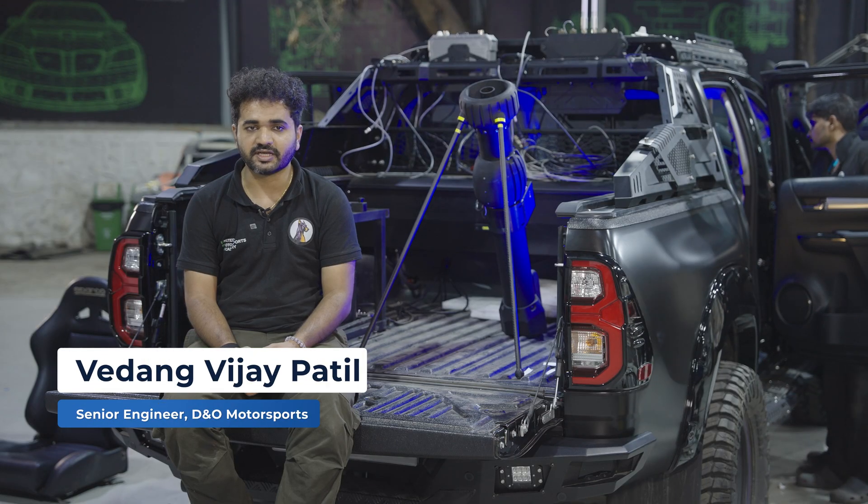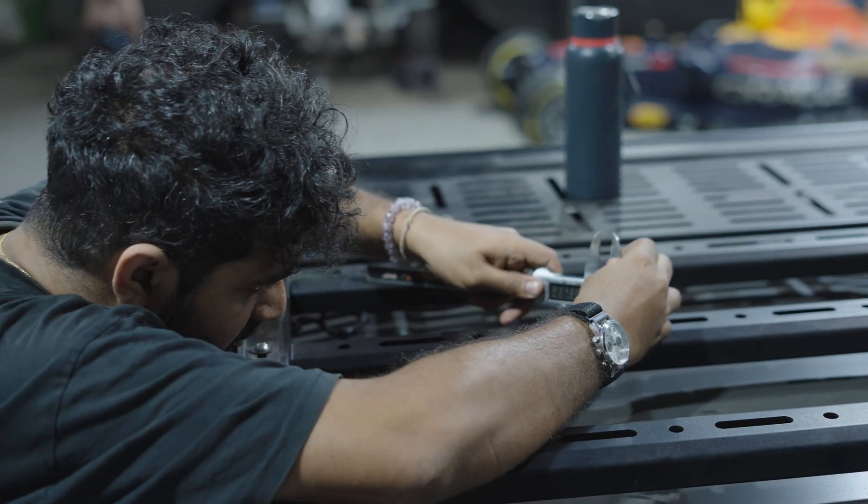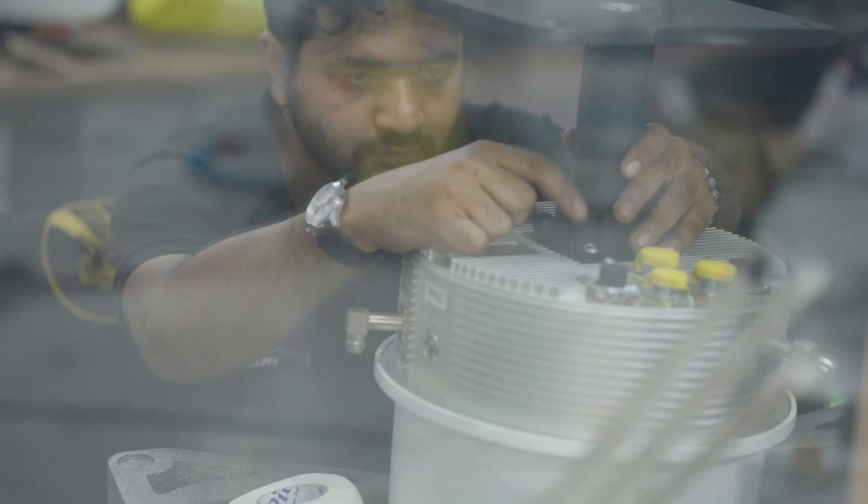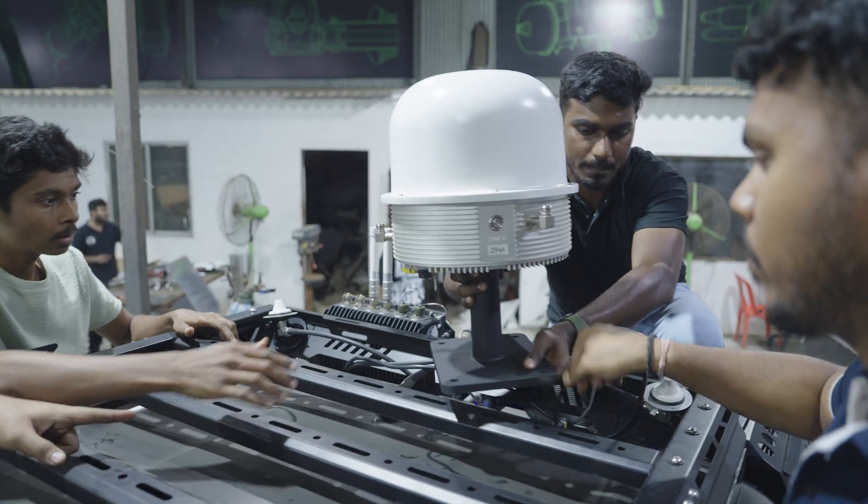This stands out because I get to work with defense. I get to work with equipment that I have to make sure has to withstand different temperatures, from minus 20 degrees to plus 50 degrees.